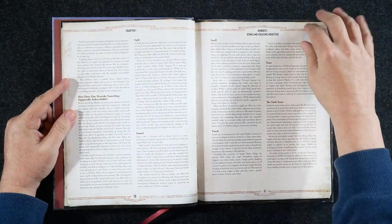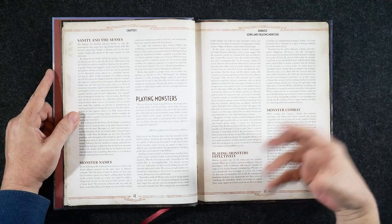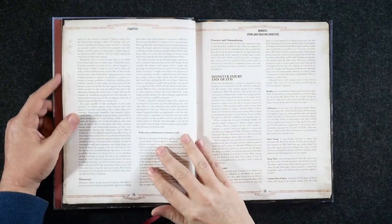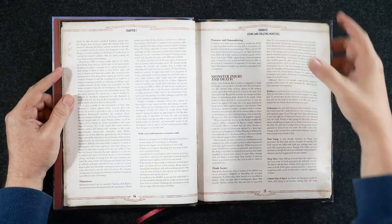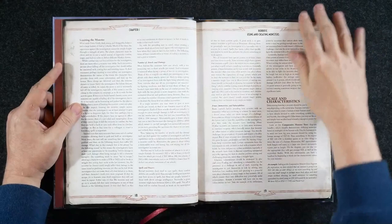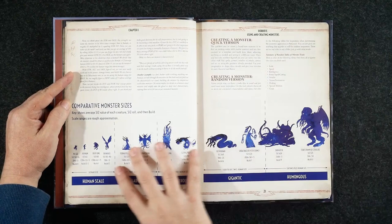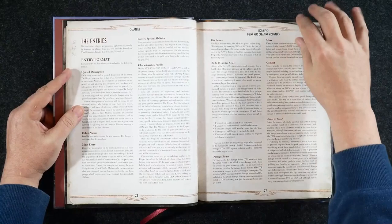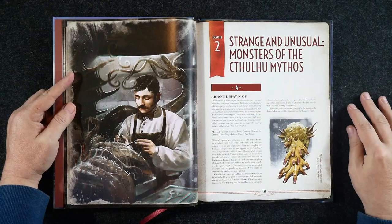There is a lot of information packed into both of these volumes. First off, we get a section really facing the keeper, talking about presenting monsters — the sights, the sounds, the smells. How do you play monsters? How do you get behind the scenes and pull the strings as a puppet master so that these monsters come across as not only scary but also realistic? There's also some information about creating monsters, a comparative size chart — we've seen something similar in the Investigator's Handbook and the Keeper's Guide — some random tables, and a breakdown of how the entries are structured.